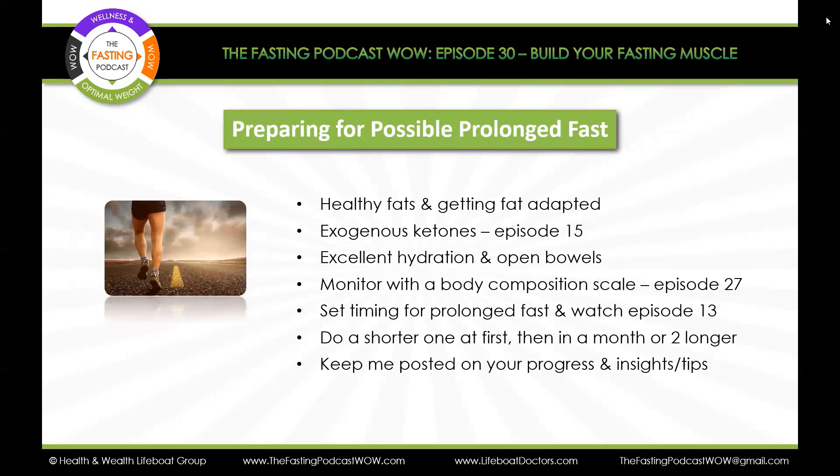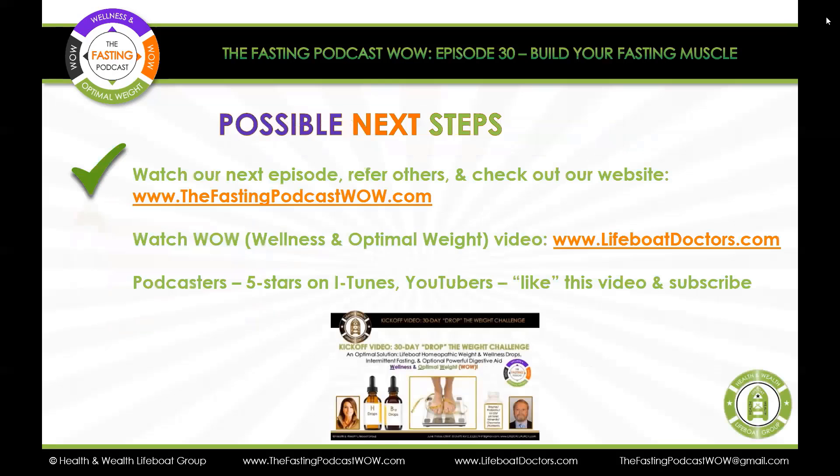I'd love for you to keep me posted on your progress and share any insights or tips with me. My email is thefastingpodcastwow@gmail.com. Looking forward to hearing from you. That concludes our episode for today. Possible next steps: watch each and every weekly episode, refer others, go back and check out previous episodes, check out our website at www.thefastingpodcastwow.com, and check out our WOW program — Wellness and Optimal Weight drops under the tongue with natural lifestyle eating at lifeboatdoctors.com. There's also a new 10-minute short version at www.wowdropstechnology.com.